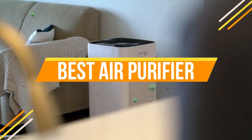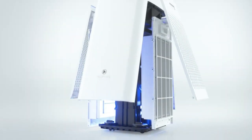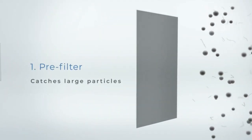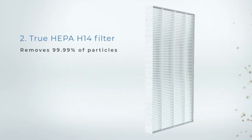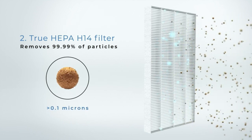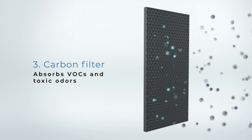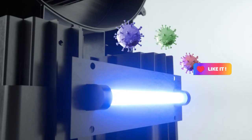Welcome to Smart Shopper, your go-to source for home solutions. In today's video, we're on a quest to find the absolute best air purifier on the market. We've scoured through numerous options to bring you the top choice that guarantees cleaner, fresher air in your space. Stick around as we unveil the winner and reveal how it can improve your indoor air quality. If you're ready to breathe easier and enjoy a healthier home, keep watching.